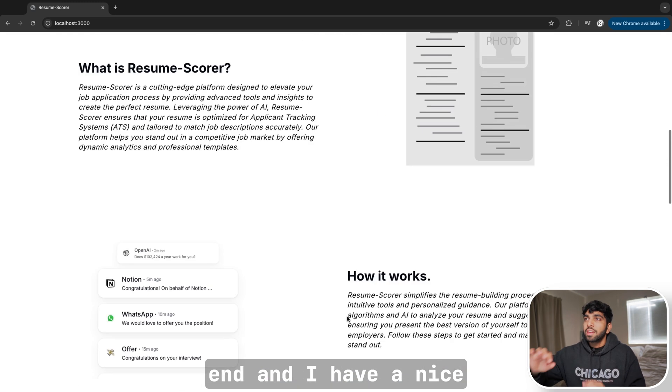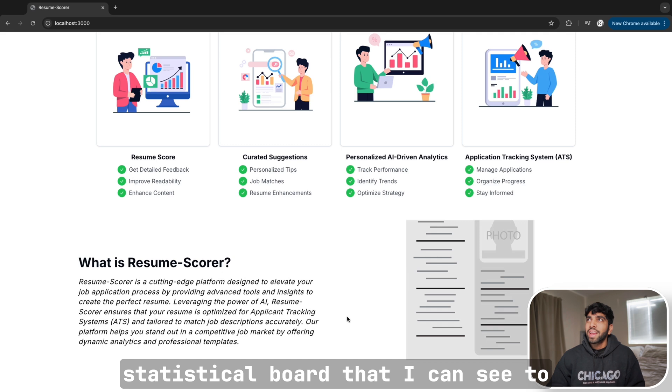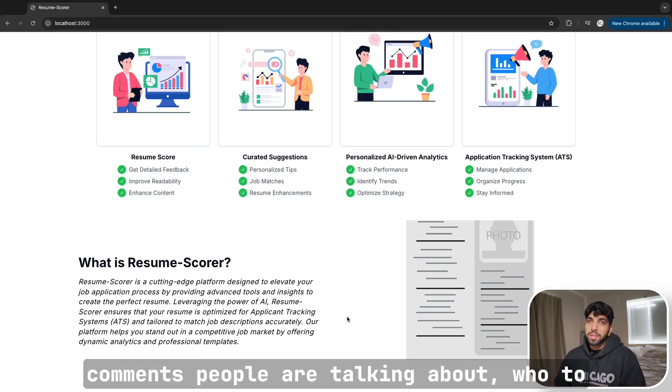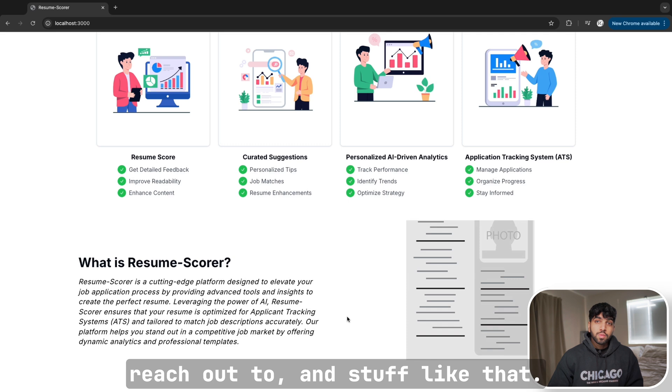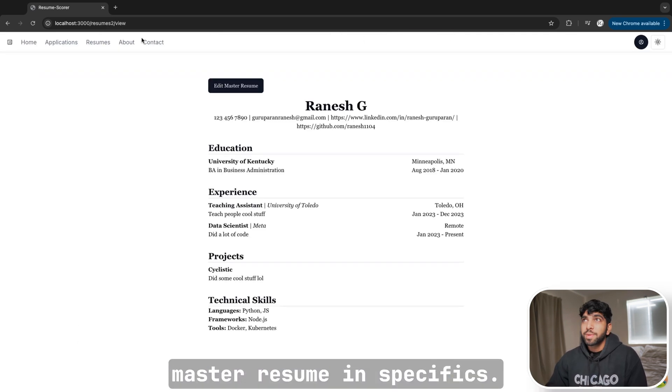I have a nice dashboard — a statistical board — where I can see what metrics people are talking about, what comments were made, and who to reach out to. I wanted to talk about the master resume specifically, so let's navigate there.